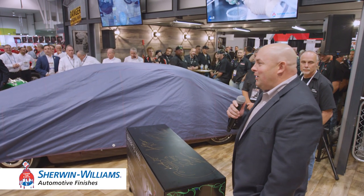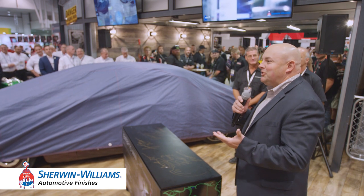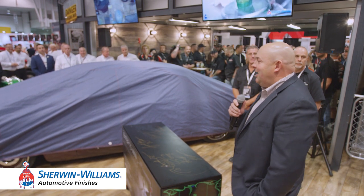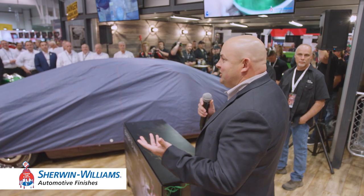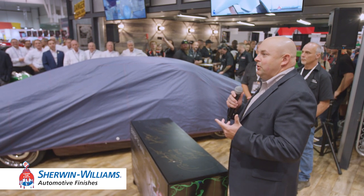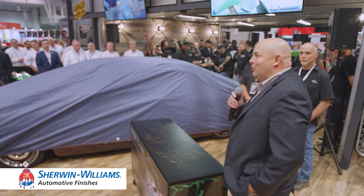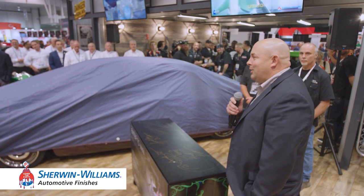My name is Justin Binns. I am the president of the automotive division for the Sherwin-Williams company. I wanted to welcome you all to SEMA, welcome you to our booth. A couple things that you'll see this year at this booth: if you were around last year, you saw that we had two separate booths with Valspar and Sherwin-Williams. This year we've got one roof, one company, which is pretty exciting for us.